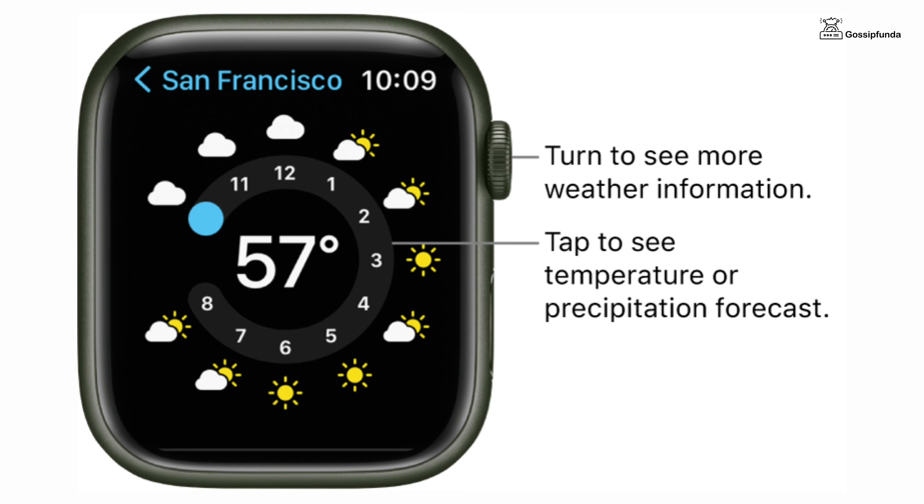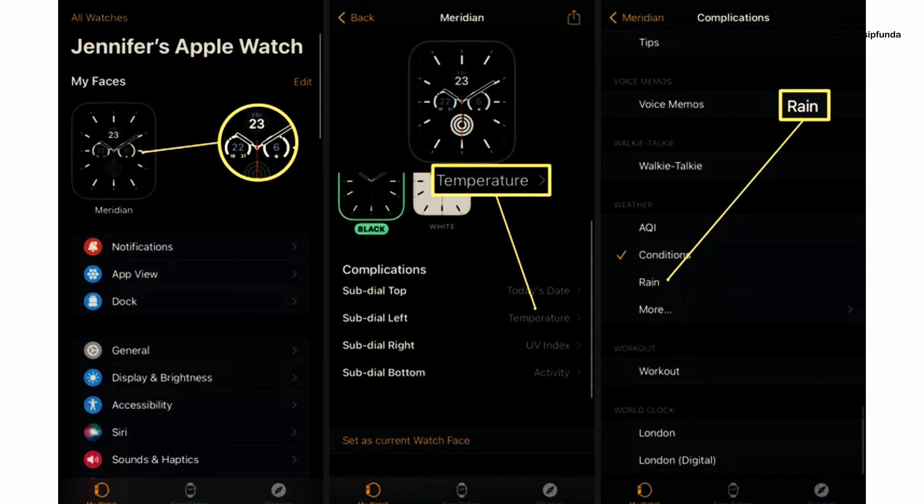If the weather is still not showing on your Apple Watch face, open the Watch app on iPhone, tap Watch Face under My Faces, scroll down to Complications, select the temperature option, and choose what you want to be displayed. Close the app and after some time your issue will be resolved.